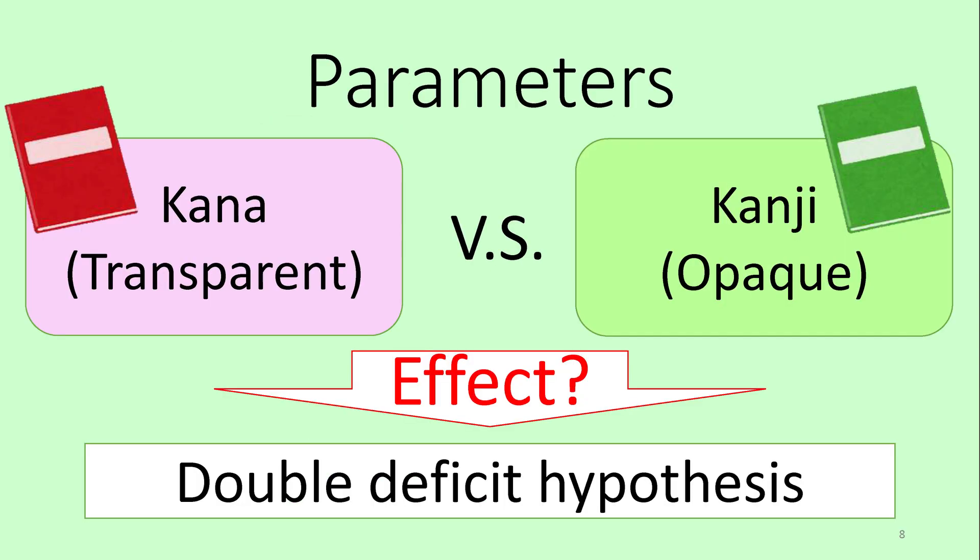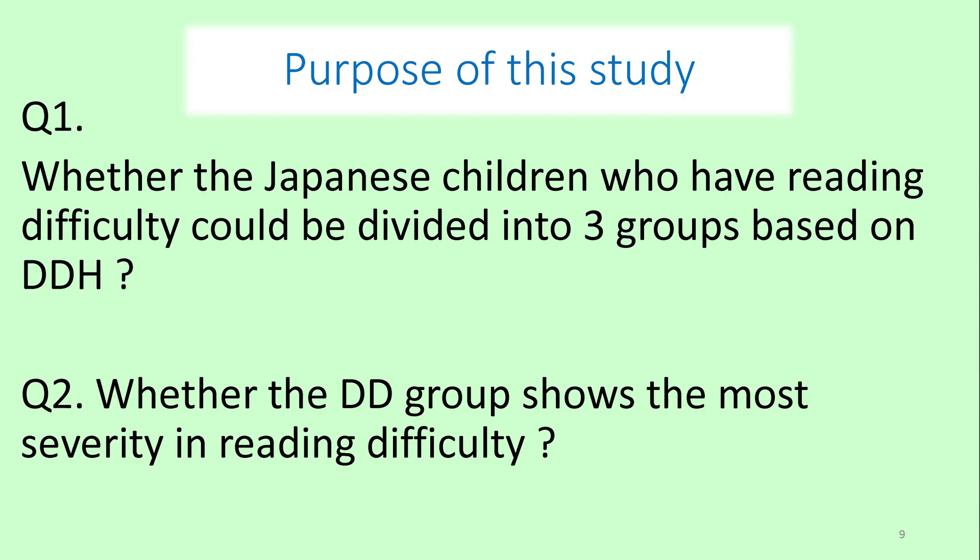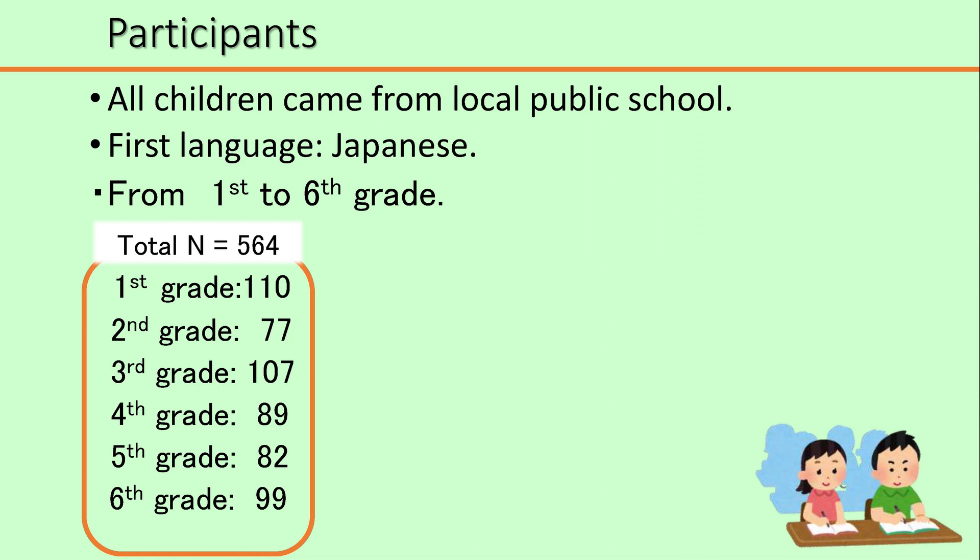In the present study, we investigated how the writing system affects the double deficit hypothesis using kana and kanji. The purpose of this study: question one — whether Japanese children who have reading difficulty could be divided into three groups based on the double deficit hypothesis. Question two — whether the double deficit group shows the most severity in reading difficulty in hiragana and/or kanji.